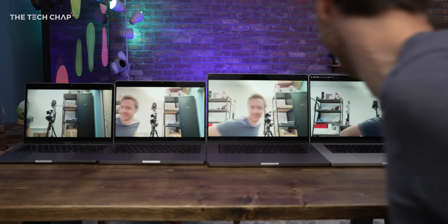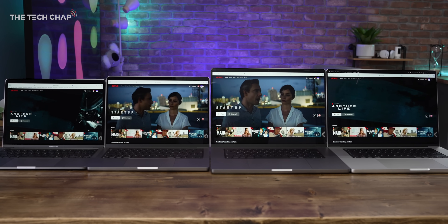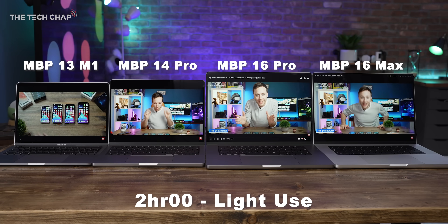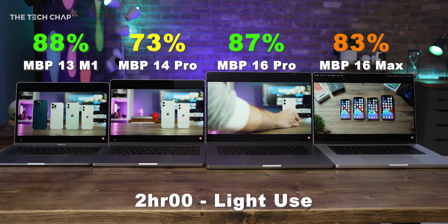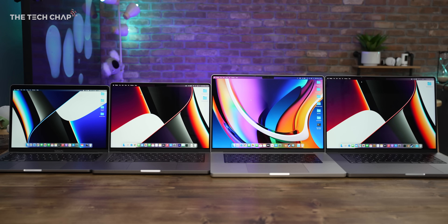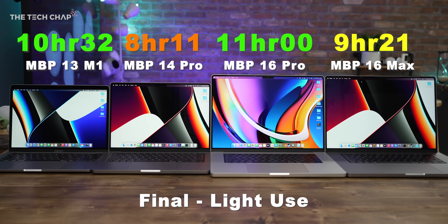Okay, back to the MacBooks. Not everyone is blendering and Premiere Pro-ing all day long — what about a more general light use rundown test? I tested them with a bit of YouTube and Safari, some FaceTime and Zoom calls, less demanding Apple Arcade games, Spotify, Google Docs — normal people stuff. After two hours of YouTube and Netflix, we're down to 88, 73, 87 and 83% respectively. Let's jump ahead to the final results. There's a far less significant difference between the two 16-inch models now. The 14-inch Pro is in last place, and throughout, the 13 and the 16 M1 Pro have been neck and neck. The extra performance on the bigger screen must be quite evenly offset by that bigger 100-watt battery.